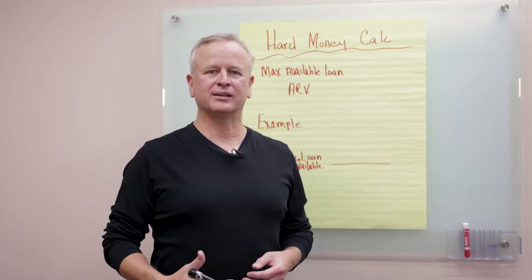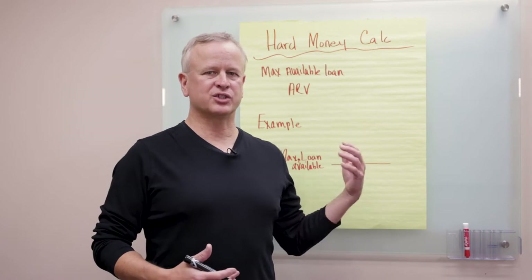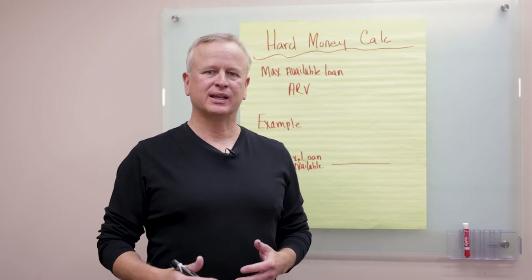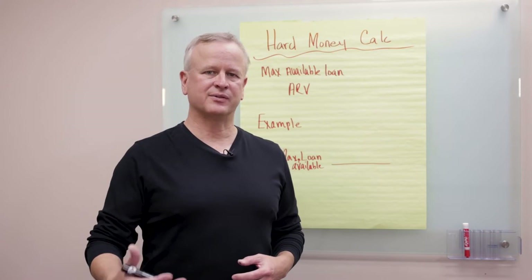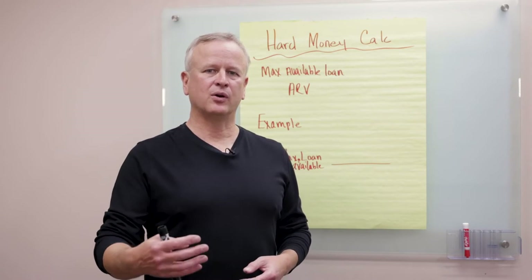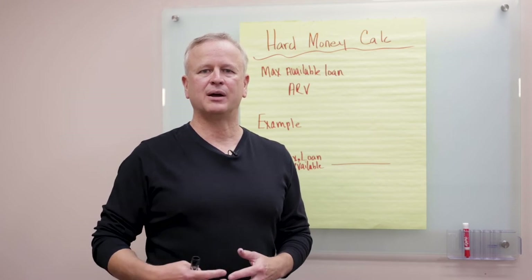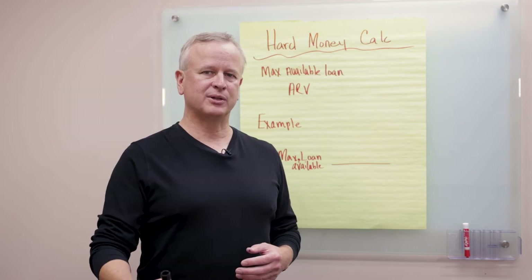Today we're going to go over how to calculate how much you could get in a hard money loan. The current market is changing, and more and more investors are coming in. It is very important that you understand leverage is at least 50% of being successful in real estate investing. Part of that is knowing your numbers, and we're going to go over what lenders will lend, how much they will give you, and how much you have to put into the deal. We're going to make this as simple as possible.